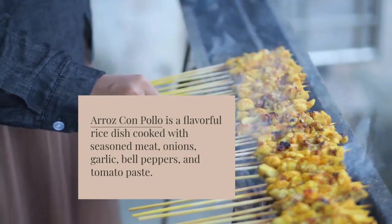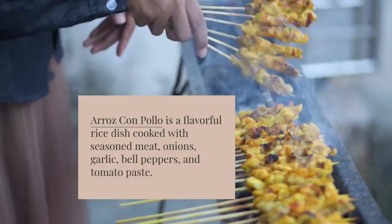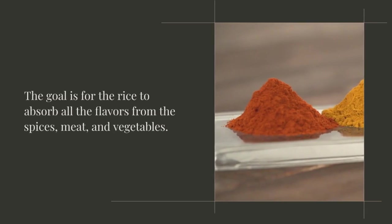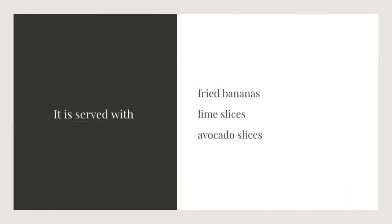Arroz con pollo is a flavorful rice dish cooked with seasoned meat, onions, garlic, bell peppers, and tomato paste. The goal is for the rice to absorb all the flavors from the spices, meat, and vegetables. It is served with fried bananas, lime slices, and avocado slices.